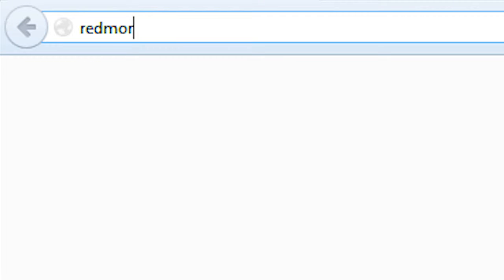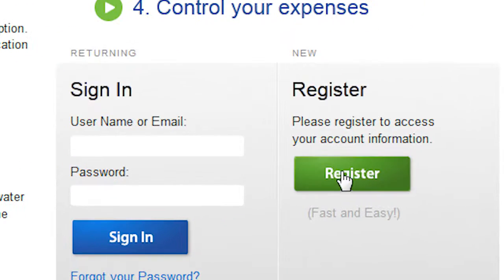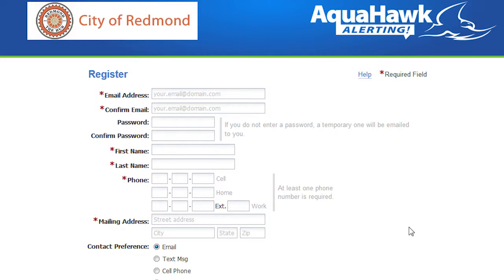Getting started is easy — just go to the registration page at redmoor.aquahawk.us. Click on the green register button and provide the requested information: your account number, your name as it is listed on the bill, and service address as listed on your bill.